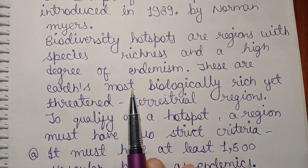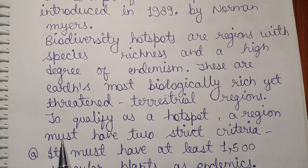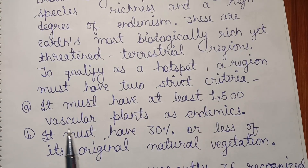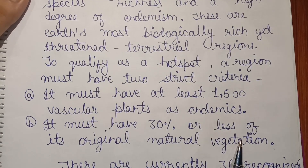These are earth's most biologically rich yet threatened terrestrial regions. To qualify as a hotspot, a region must meet two strict criteria. First, it must have at least 1,500 vascular plants as endemics. Second, it must have 30% or less of its original natural vegetation remaining.